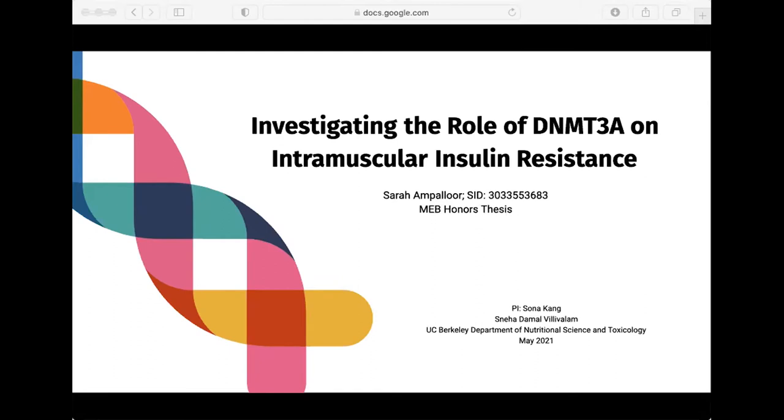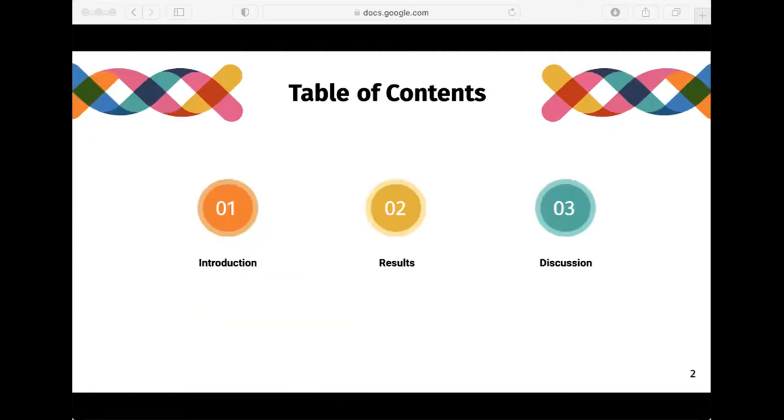Before I start, I'd like to thank my PI, Dr. Sona Kang, and our lab member Neha Vilavalam, for their help in guiding me throughout this research and for conducting the experiments for this study. Today, we will talk about three things: first, an introduction of the relevant topic material; then the results of the experiments; and lastly, a discussion of those results.